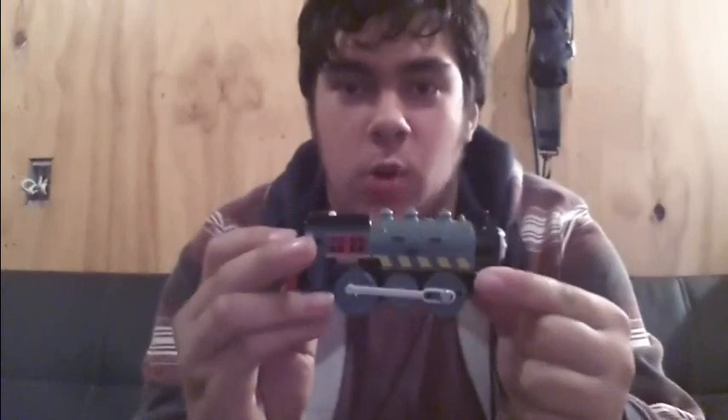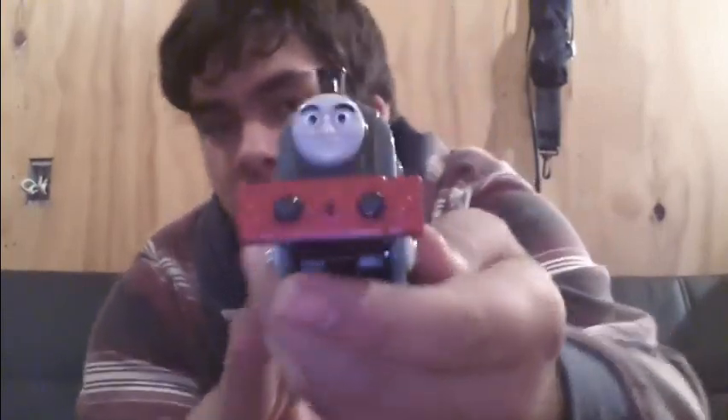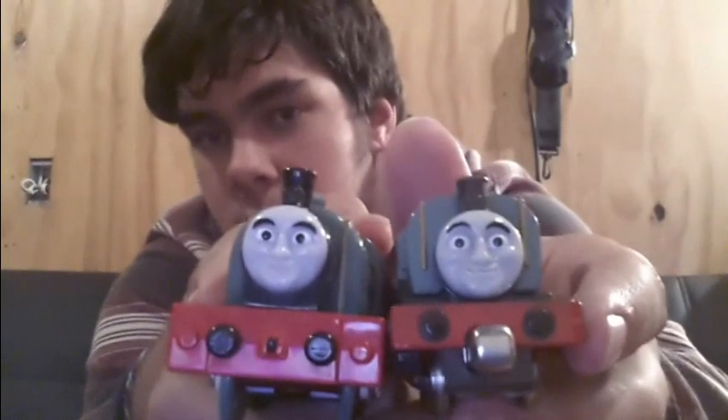I'll do the only Trackmaster item I got, and that is Trackmaster Porter. I've painted the buffers because I hated how they weren't painted, and the coupling as well — painted on both the front and the rear. He's really quiet. Interestingly, the faces on the Take and Play Porter and the Trackmaster Porter are the same size, which is really odd.